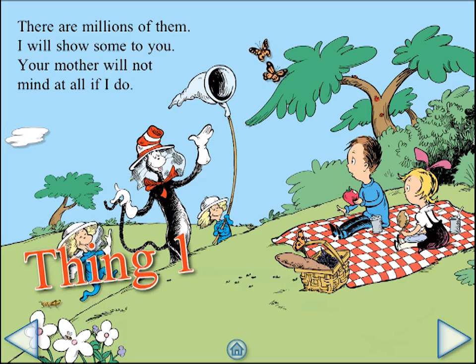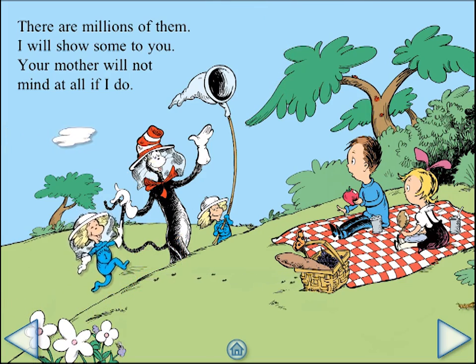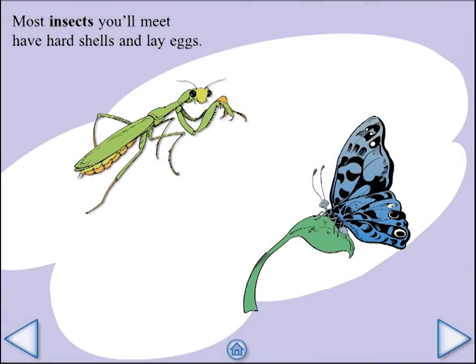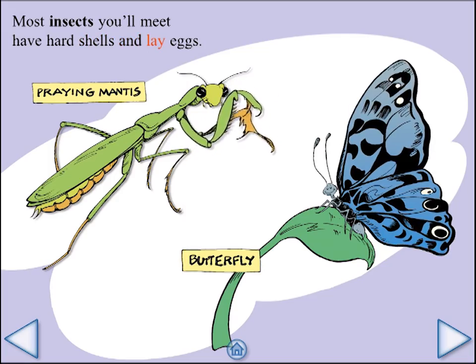Thing 1: one, two, three, and hut! One, two, three, and hut! Insects! Most insects you'll meet have hard shells and lay eggs.